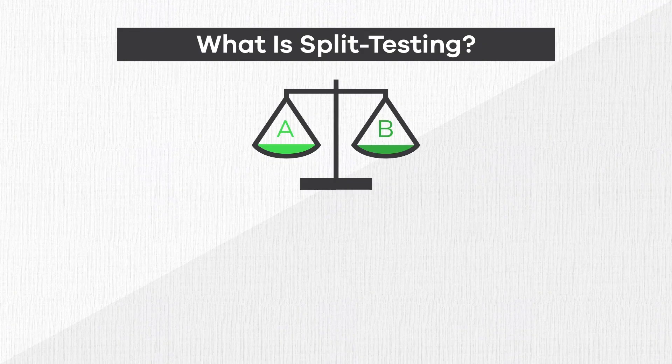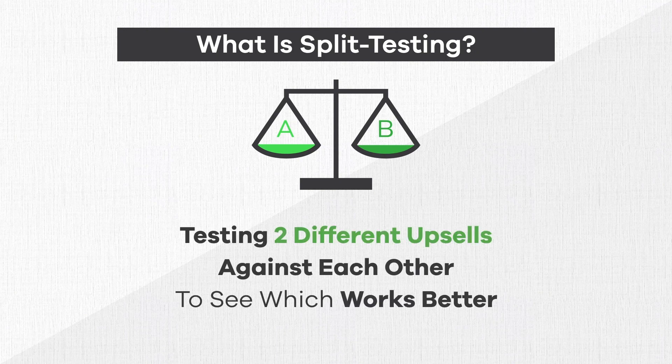Finding a winning upsell can take some trial and error. With the new OCU 2.0 split testing feature, we make testing different upsell offers as easy as clicking a couple of buttons. Just so we're all on the same page, split testing upsells is simply testing two different offers against each other to see which one works better.